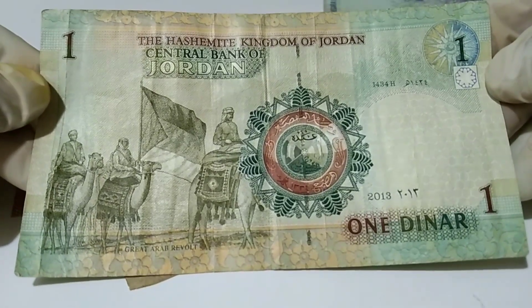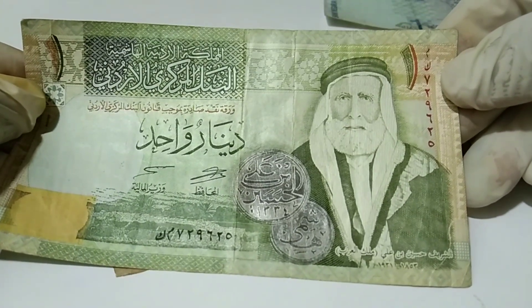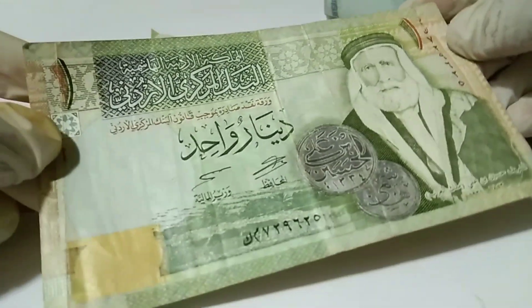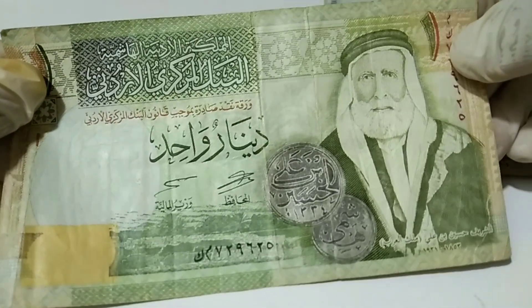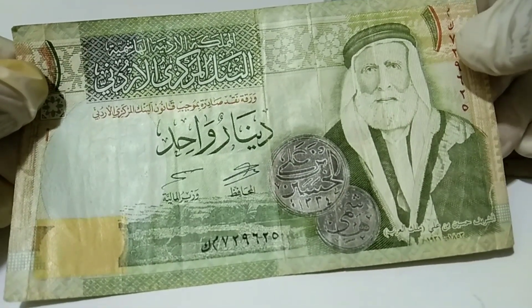It looks so cute. All of the words are written in Arabic.